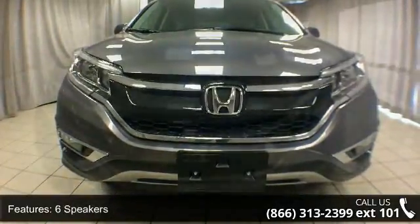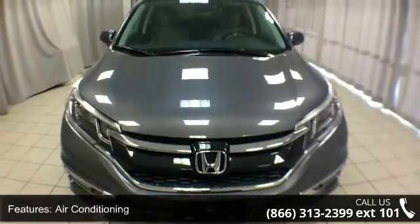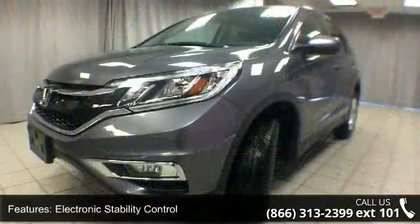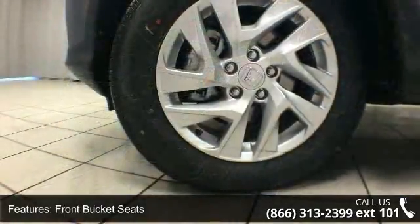tachometer and ABS brakes. Low mileage is an important factor in your purchase, and this vehicle delivers a low odometer reading. A test drive is waiting for you. Call now to schedule an appointment at our dealership.